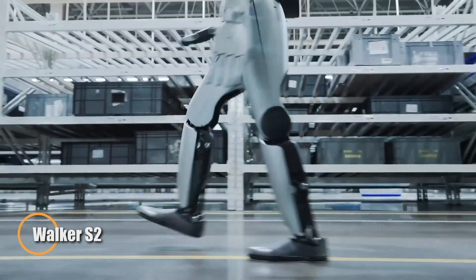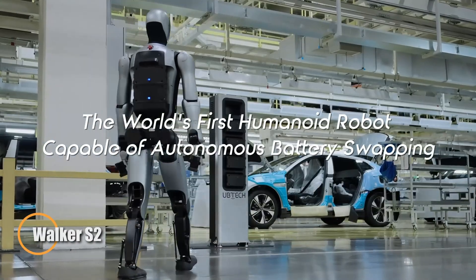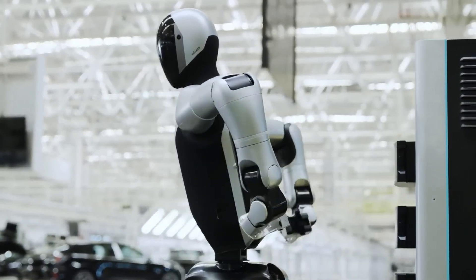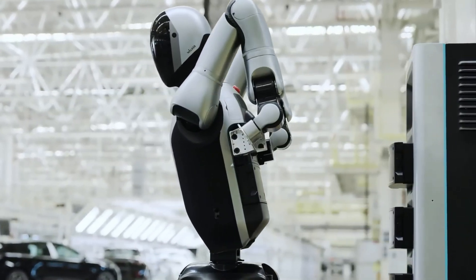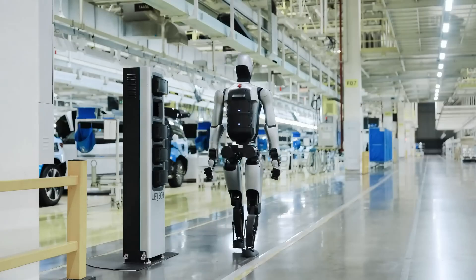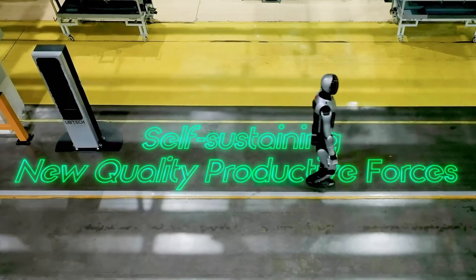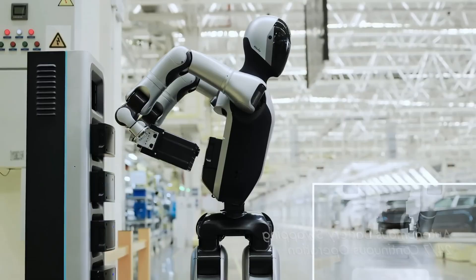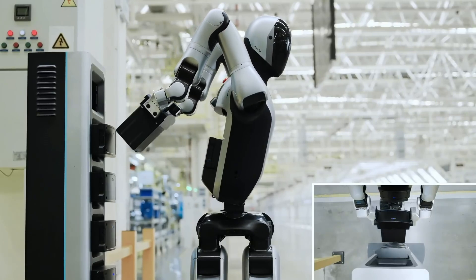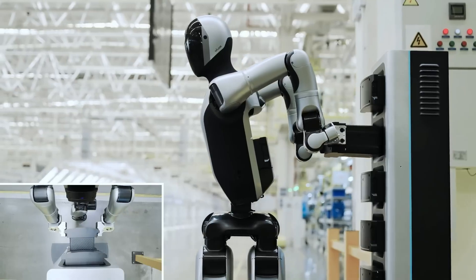The Walker S2 by Unitree Robotics is a next-generation humanoid robot redefining autonomy in industrial automation. Standing 162 centimeters tall and weighing just 43 kilograms, it features 52 degrees of freedom and a cutting-edge self-charging system that allows it to walk to a station, remove its depleted battery, and replace it completely independently in under three minutes.